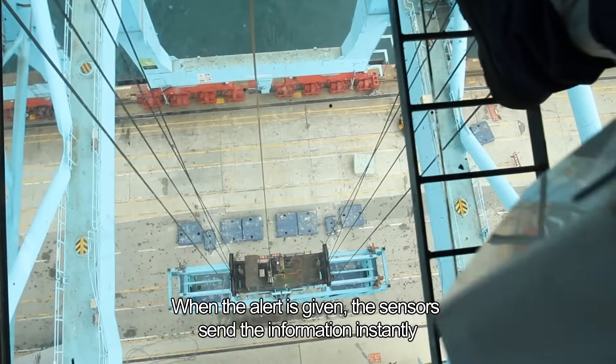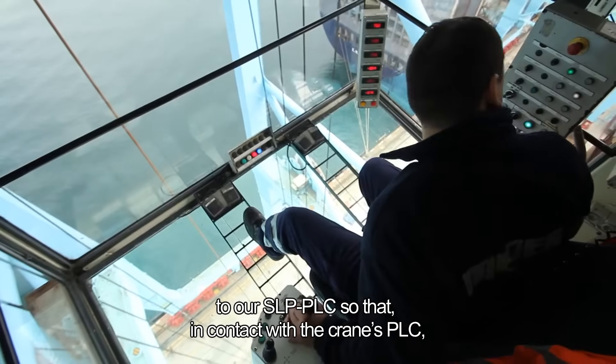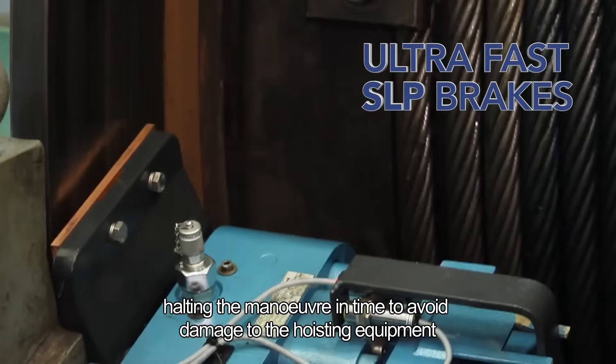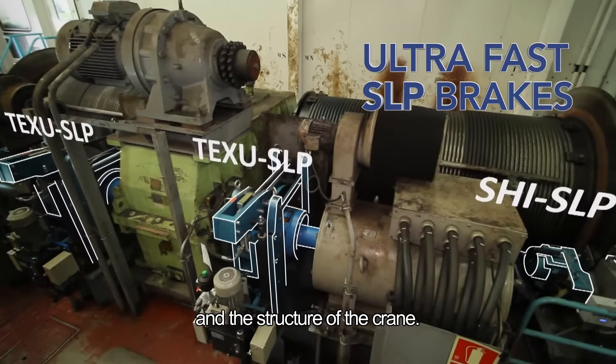When the alert is given, the sensors send the information instantly to our SLP PLC so that, in contact with the crane's PLC, the brakes are activated ultra-fast, halting the movement in time to avoid damage to the hoisting equipment and the structure of the crane.